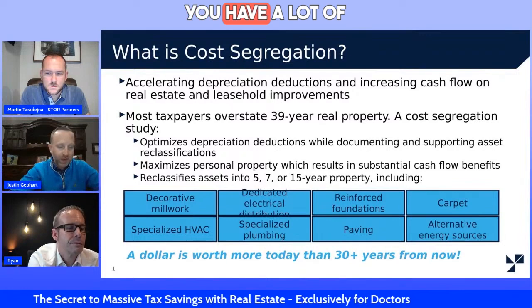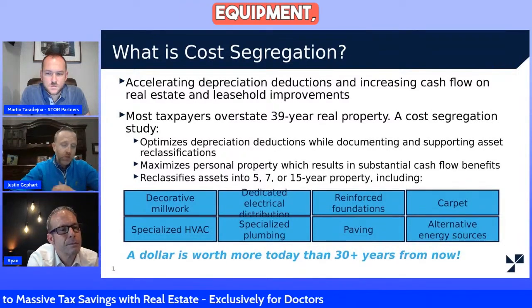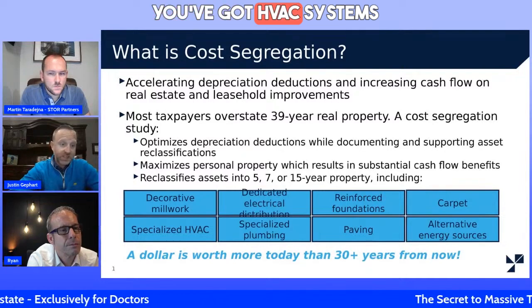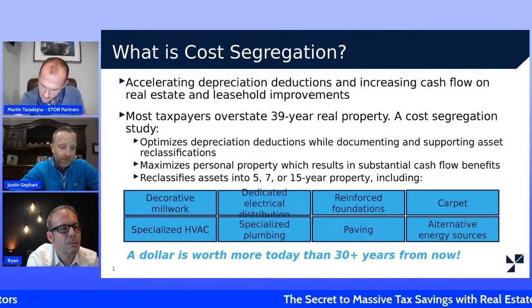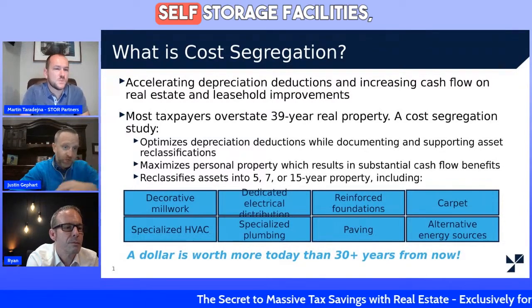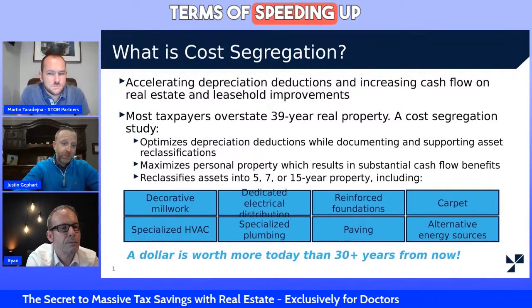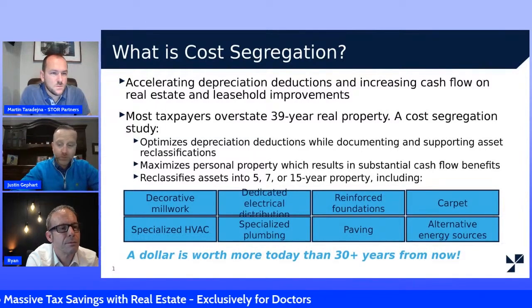Medical buildings have a lot of electrical serving equipment. Depending on the medical building, you've got HVAC systems that serve the medical community. Self-storage facilities are home runs in terms of speeding up depreciation deductions.